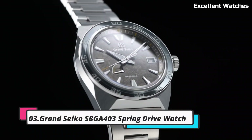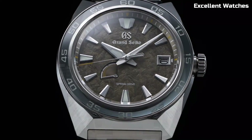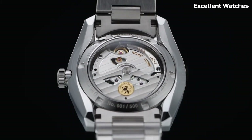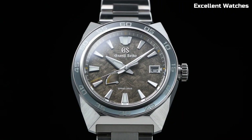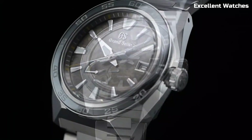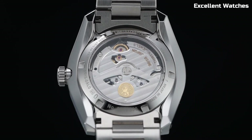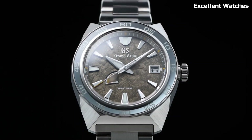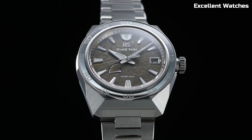3. Grand Seiko SBGJ403 Watch. The Grand Seiko SBGJ403 is a remarkable timepiece that marries traditional craftsmanship with cutting-edge technology. Crafted in the esteemed Shinshu Studio in Japan, it exemplifies the pinnacle of watchmaking excellence. Powered by the spring drive movement, renowned for its impeccable accuracy and unique glide motion second-hand, it's a horological masterpiece. The 40mm stainless steel case showcases a stunning blue dial, reminiscent of the serene lakes in the Shinshu region. With a power reserve of approximately 72 hours, it ensures reliability and longevity.